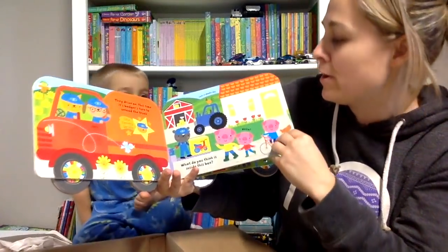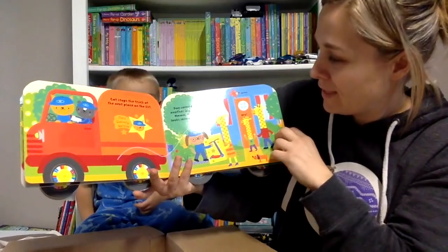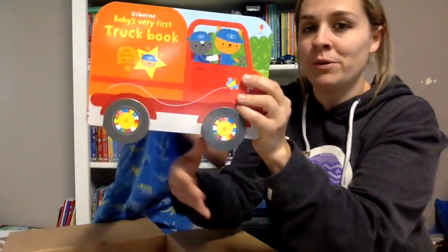What do you think is inside this box? What do you think it is? Cute little book.